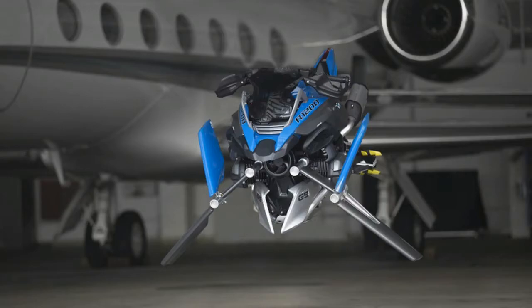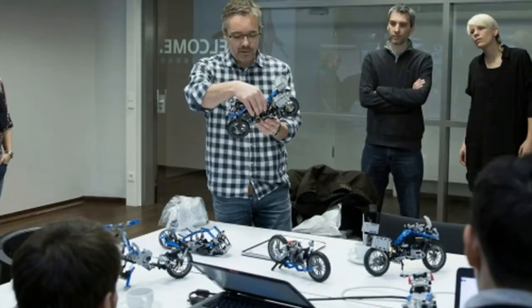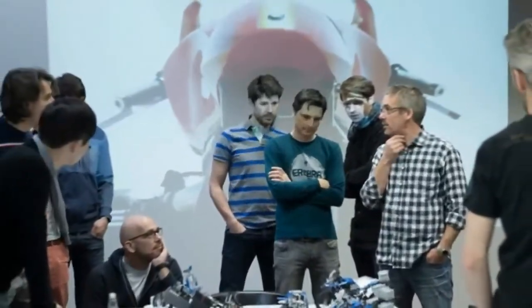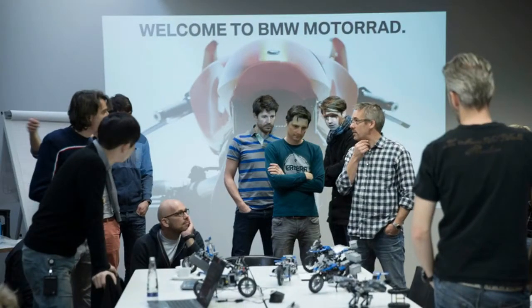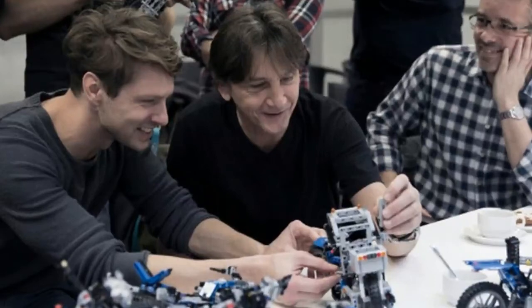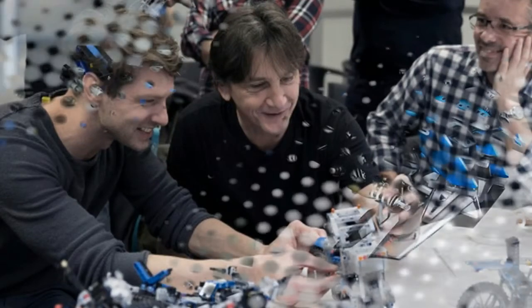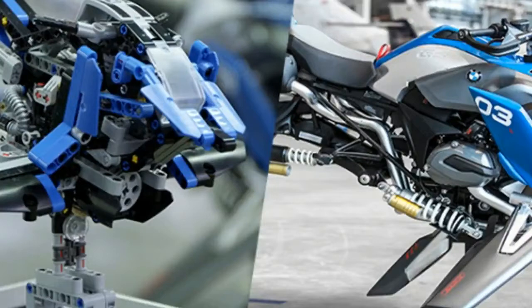With its wealth of details, it is not only a realistic reproduction but also an appealing model-making challenge with its 603 pieces. The BMW R1200GS Adventure is the first LEGO Technic model to be created in cooperation with a motorcycle manufacturer. BMW Motorad approached LEGO Group with the idea of a collaboration because the two companies have much in common — they both successfully combine innovation and tradition in their brands and products, providing unforgettable experiences for young and old alike all over the world, says Heiner Faust, head of sales and marketing at BMW Motorad.